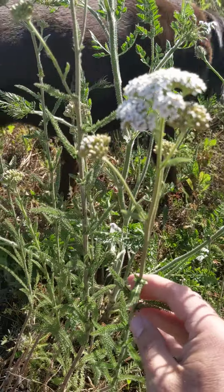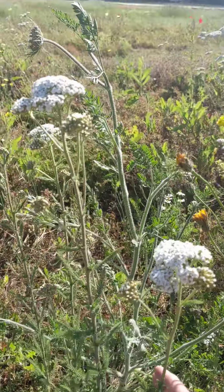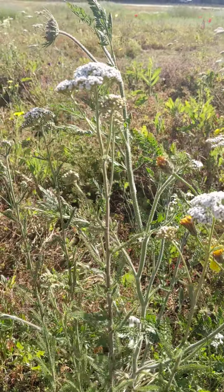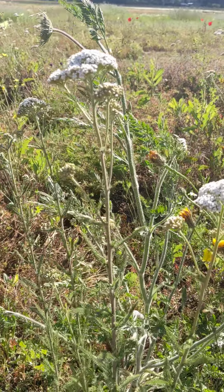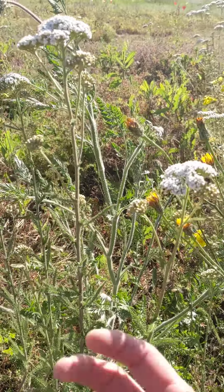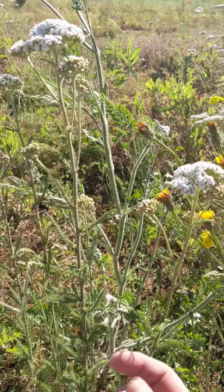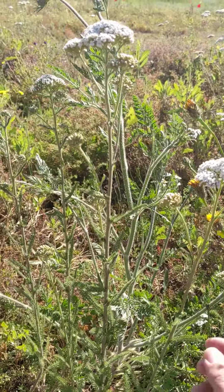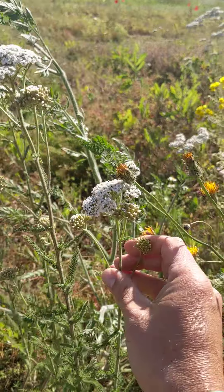It is a very healing plant. It is an antibacterial, antifungal, anti-inflammatory. It has amazing blood clotting ability. The compounds within this plant restrict blood vessels and clot wounds. It was a soldier's go-to field poultice.